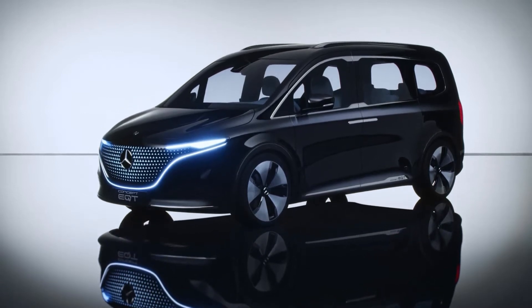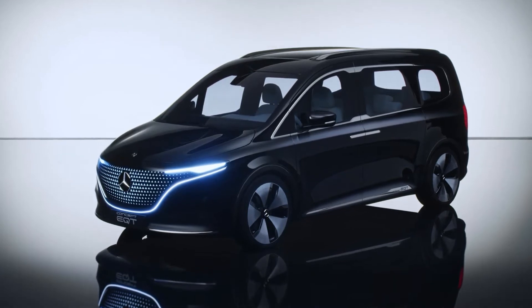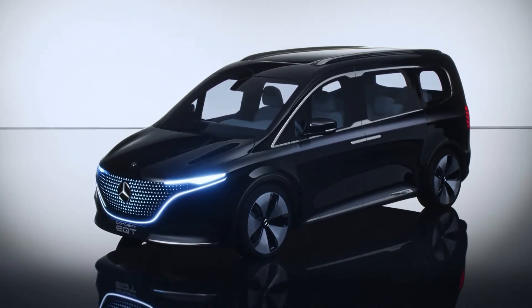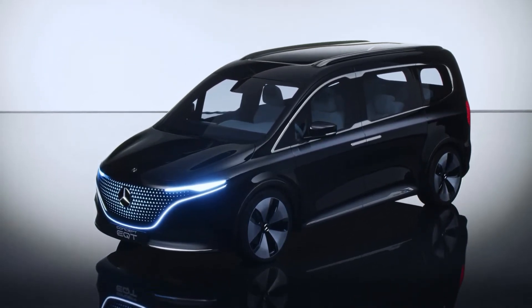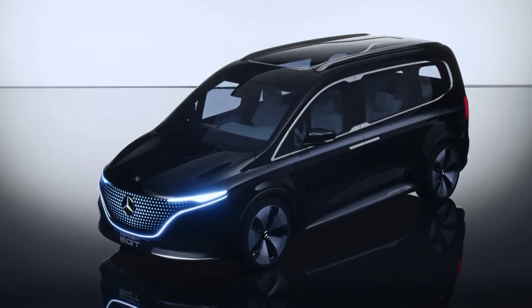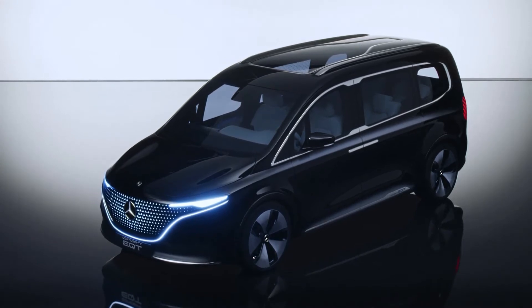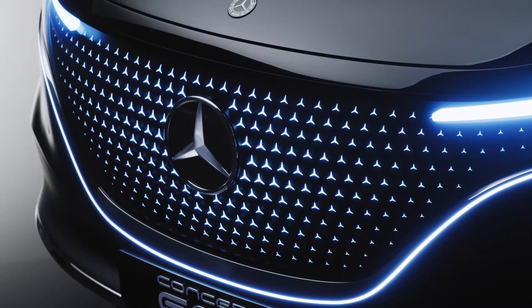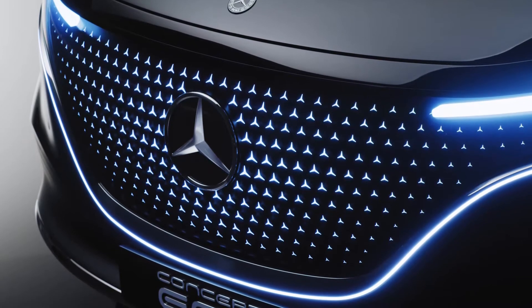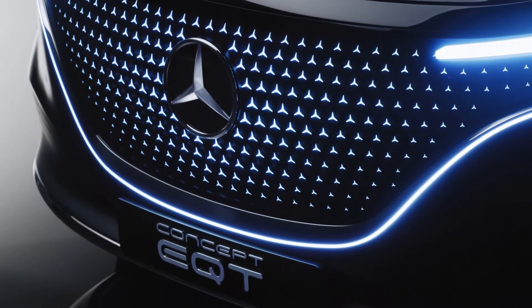The Concept EQT is the pioneer of a new class — a show car that already offers a very good preview of the future T-Class and its electric sibling, the EQT. It's a fully electric small van that will be the new entry into the Mercedes-Benz world for families and leisure-active customers. The Concept EQT is for people who need one thing above all: a lot of space.